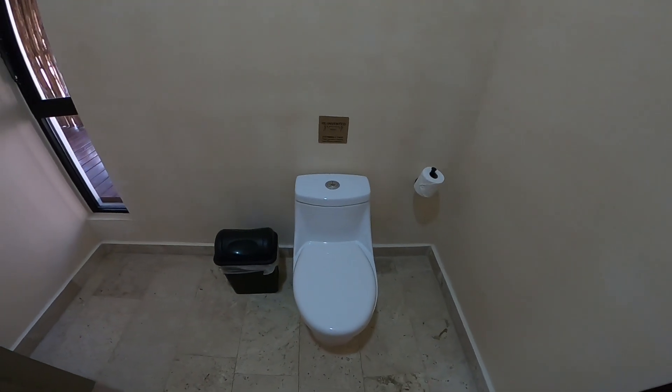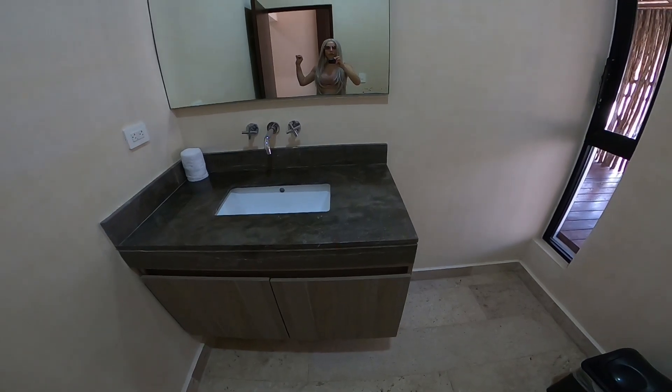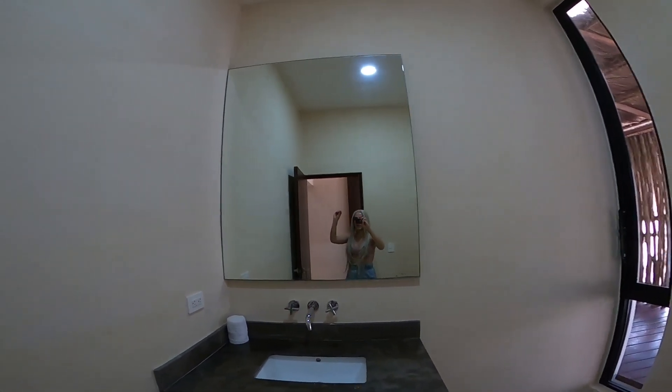This is obviously the toilet, a huge mirror, and yeah, plenty of space and storage for my stuff and my makeup. And let's go to see the bedroom.